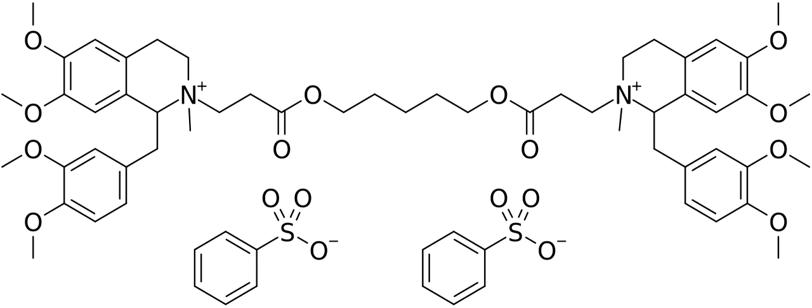Atracurium was licensed by Strathclyde University to the Wellcome Foundation UK, which developed the drug — then known as BW33A — and introduced it to first human trials in 1979, and then eventually to its first introduction as a mixture of all 10 stereoisomers into clinical anaesthetic practice in the UK in 1983, under the trade name Tracrium.